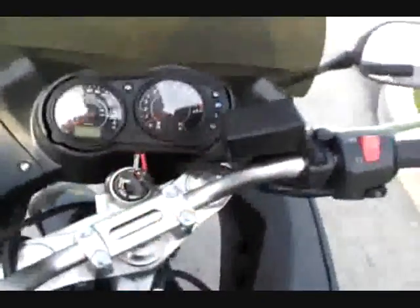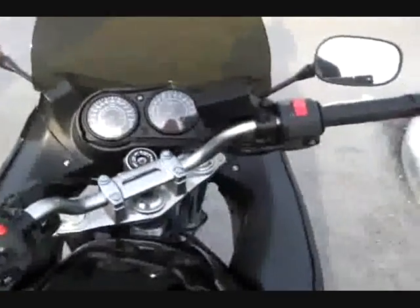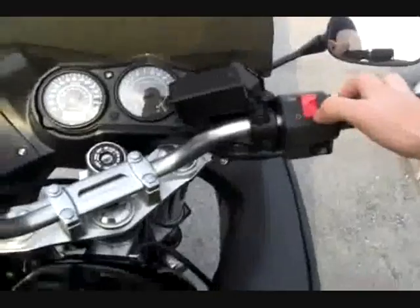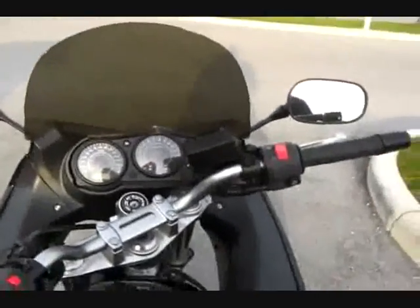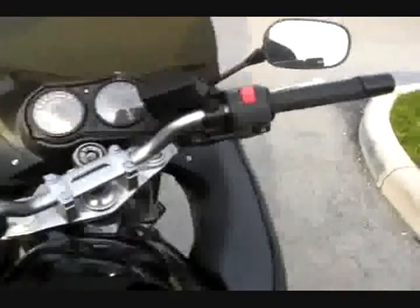To turn the bike off, turn the key. There are a bunch of ways to kill a bike. I've heard you're supposed to kill it with the key — the kill switch is a kill switch, not a turn-the-bike-off switch. I think it's supposed to be used in emergencies. I was told a long time ago to turn it off with the key, and that's what I always do. Someone else might disagree.